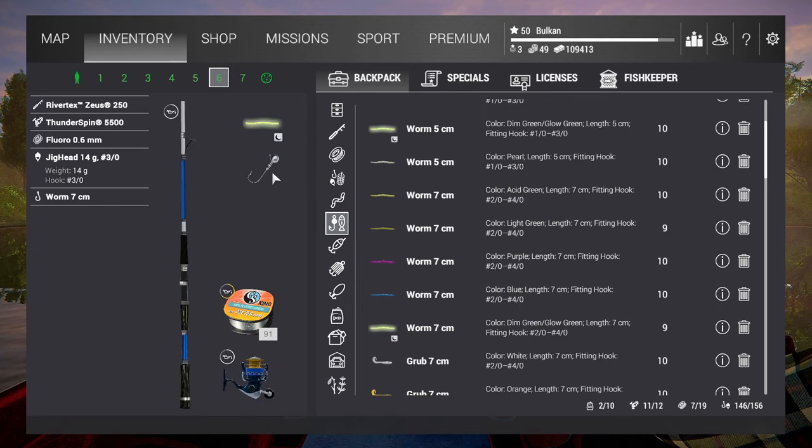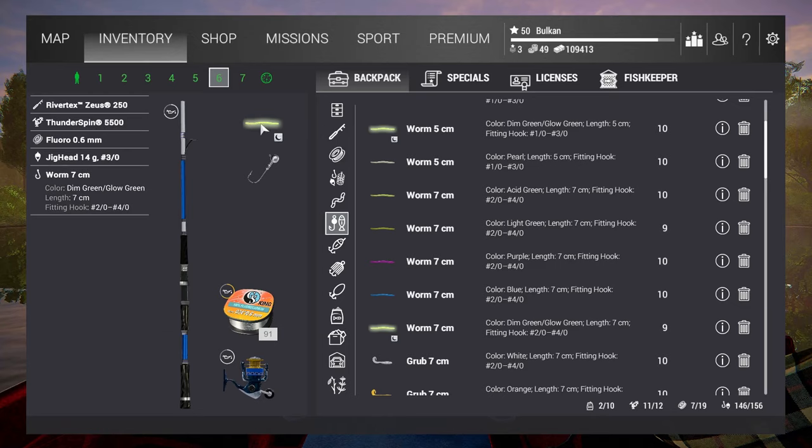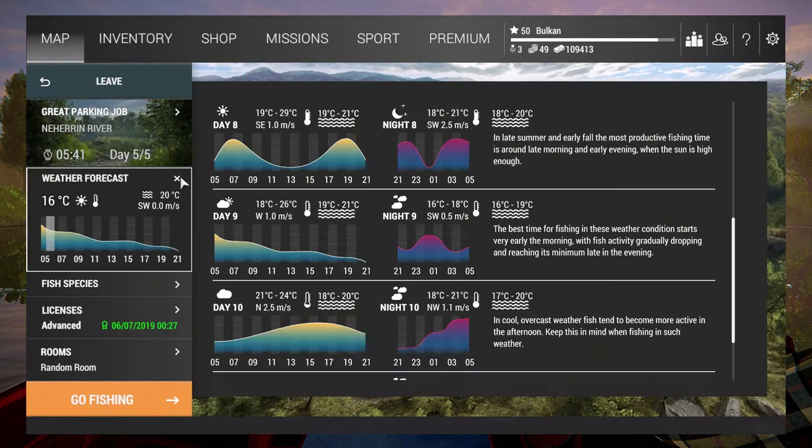For the lure setup, this is the only lure I've caught uniques on: a glow green worm with a jig head. I've tried other stuff — crankbaits get me a lot of gar — but pretty much this green glow worm is what works for me.